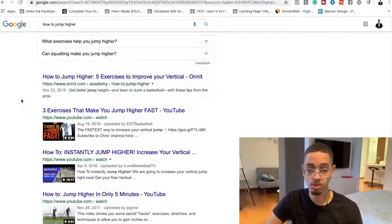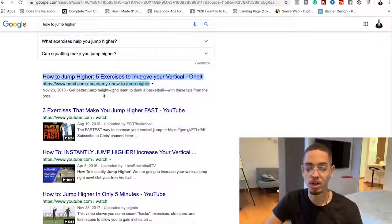So I search 'jump higher' on Google. Here's a YouTube video but I'm not gonna do that. I find a result: 'How to jump higher — five exercises to improve your vertical.'